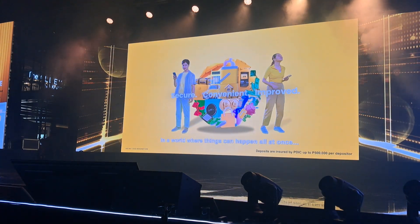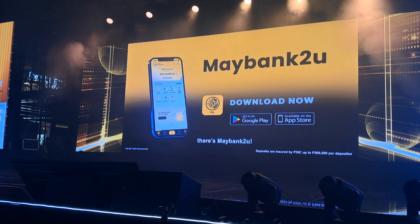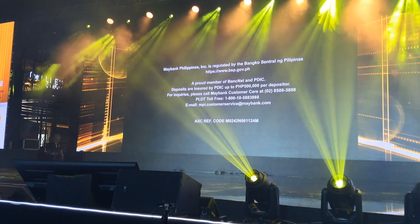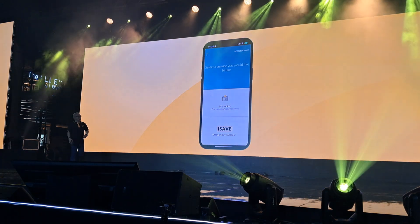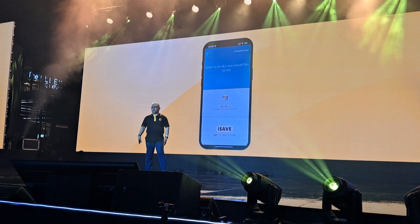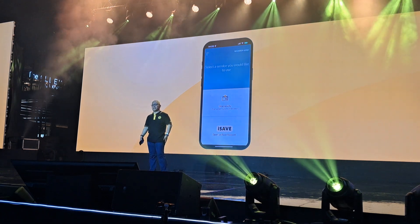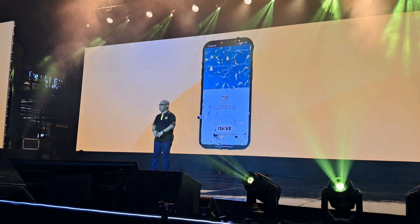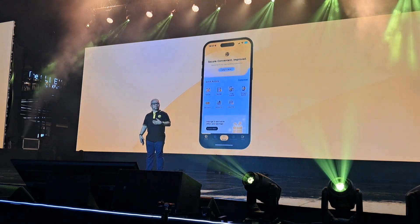In a world where things can happen all at once, there's Maybank to you. So ladies and gentlemen, I am proud to announce and upgrade your mobile banking experience. Introducing the new and improved M2U app.